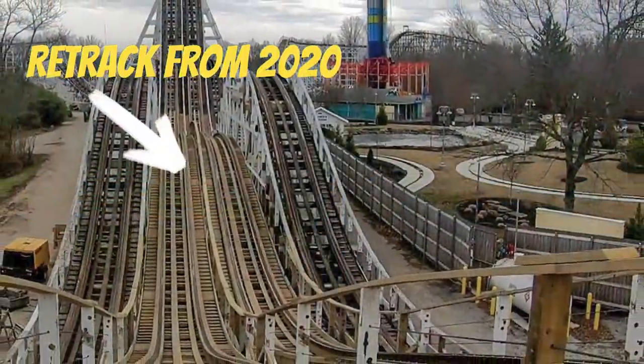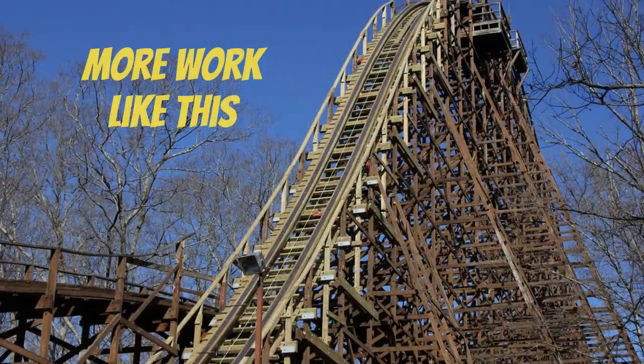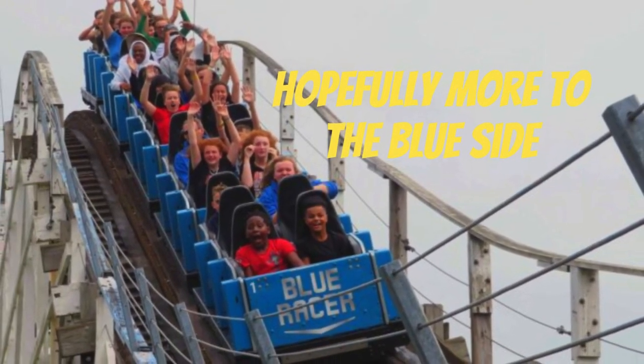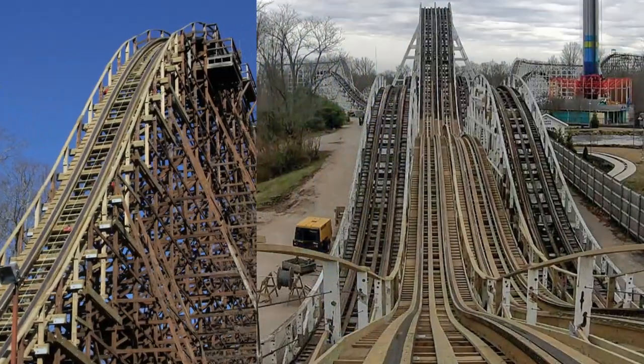I'm very glad Kings Island worked with Gravity Group yet again to refurbish and tidy up one of their great woodies, and I hope to see more of their work in the future. I would like to see more of the racer itself receive more Gravity Group track. The company really does know how to not only build great coasters, but also retrack them.